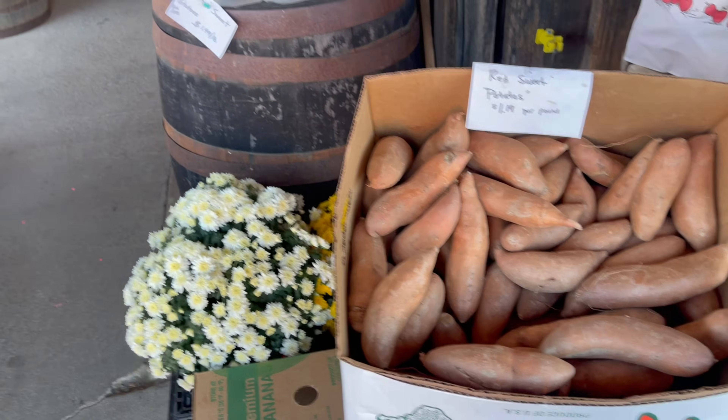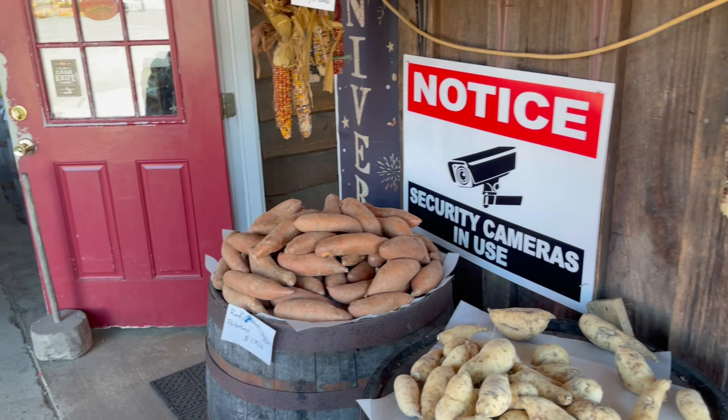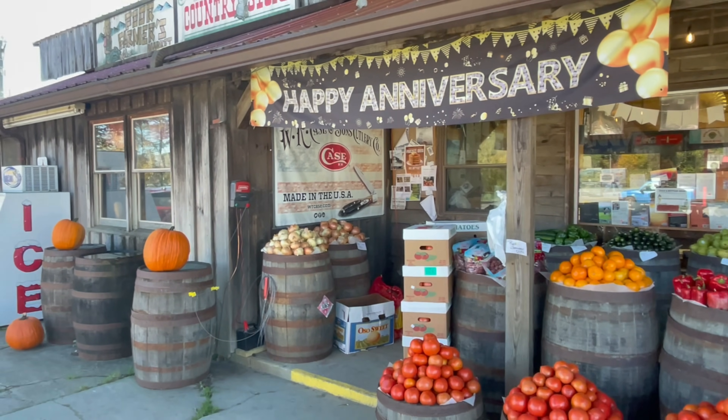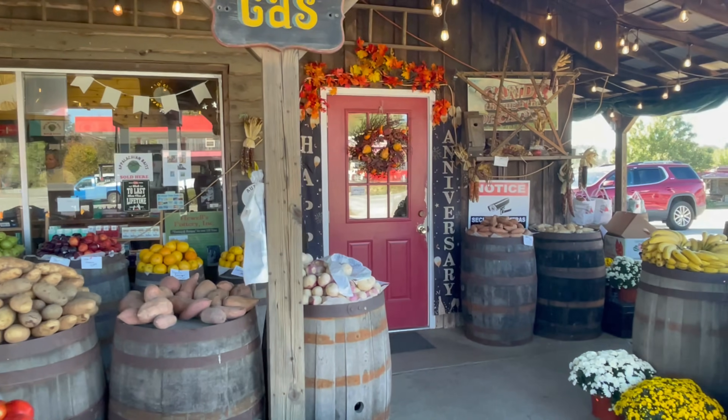They have sweet potatoes, white sweet potatoes, and more sweet potatoes over here. They sell Case knives here also — these are made in the USA. Now let's go inside the store and see what it looks like on the inside.